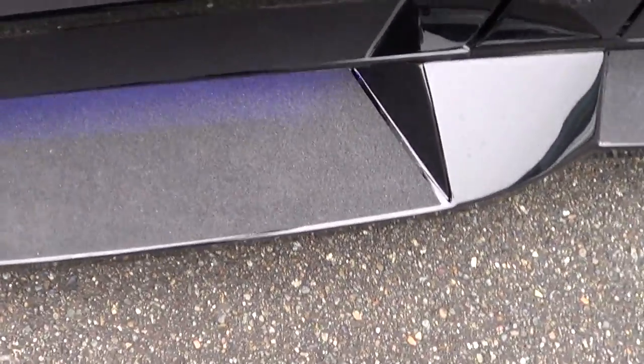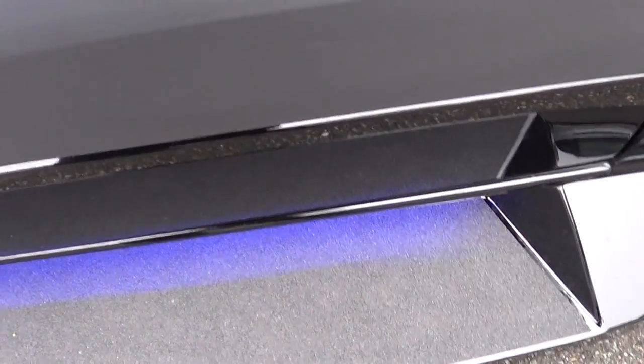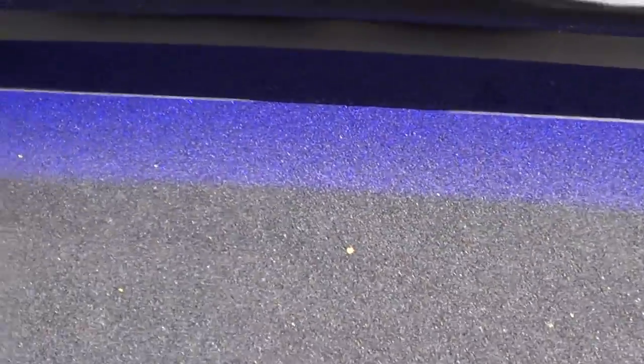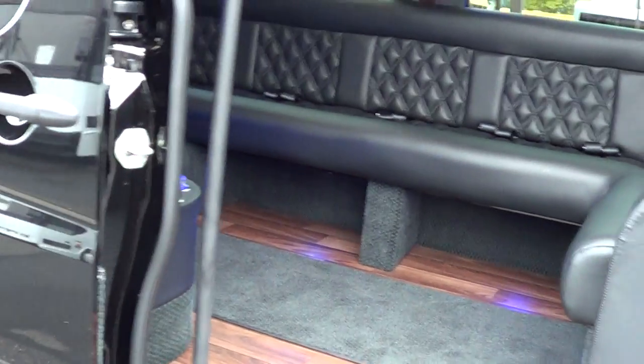Got step-well lighting here. Look at that — see that when I open up the door? Oh yeah, see that blue light there? You can see it down there. I really dig that pretty cool feature. It really gives it kind of a classy look. This right here is obviously VIP executive transport kind of thing.